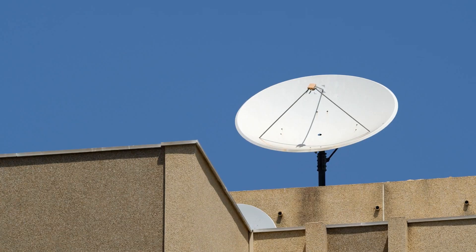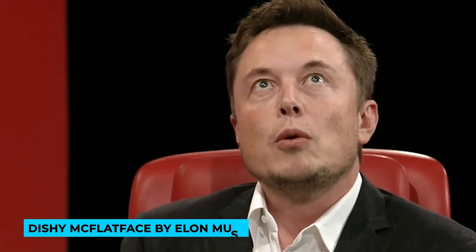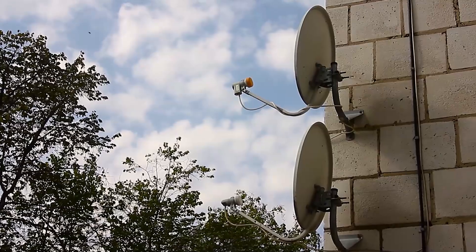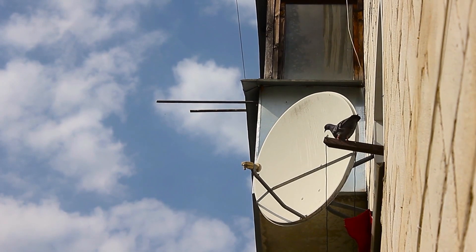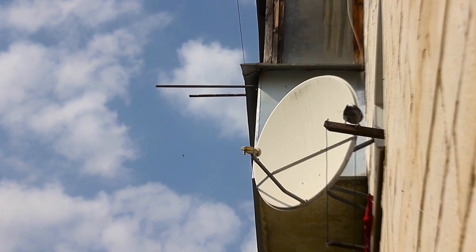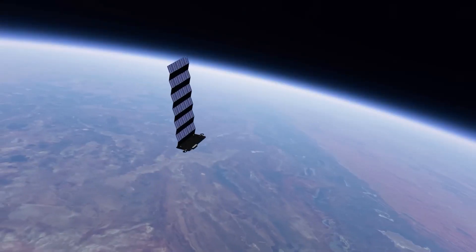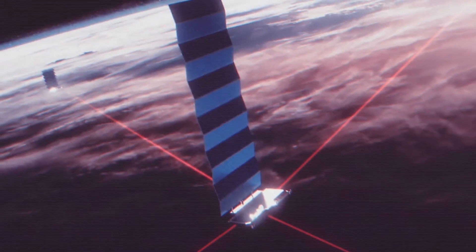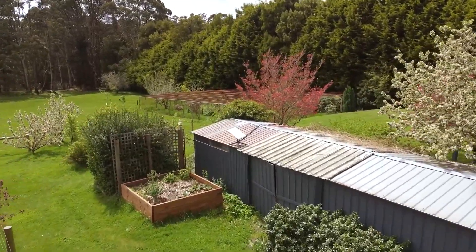Let's talk about the difference between your typical TV satellite dish and the Starlink ground dish, affectionately called Dishy McFlatface by Elon Musk. TV dishes use a parabolic reflector to capture TV signals from satellites that are 35,000 kilometers away. They only receive signals and can't send data back. Dishy, on the other hand, both sends and receives internet data from Starlink satellites just 550 kilometers away. Even though these satellites are much closer, the technology needed to send a signal over that distance is still amazing.